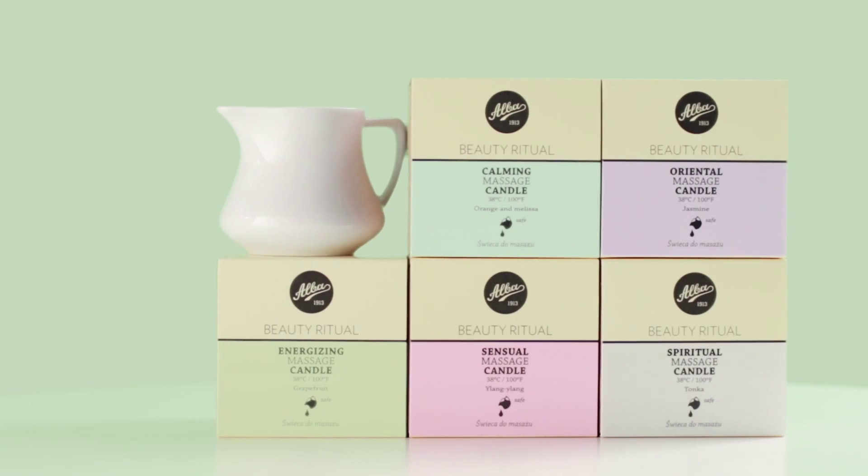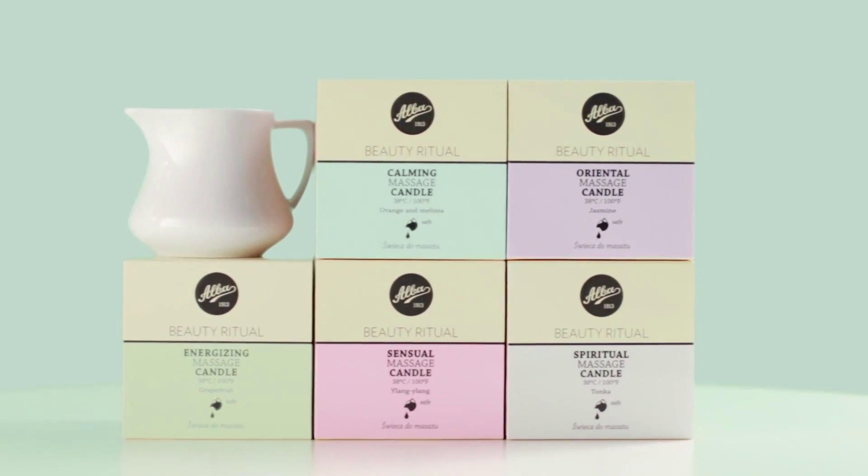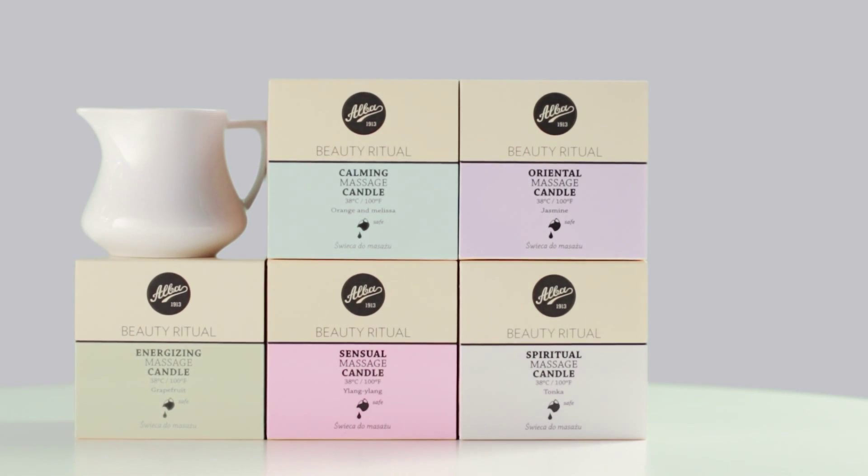Hello everyone, I'm Jeanette. Our heroes of the day are the ALBA massage candles and I wanted to show you how they really are unique.